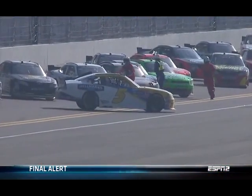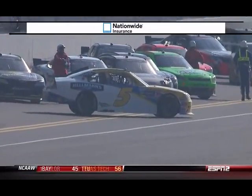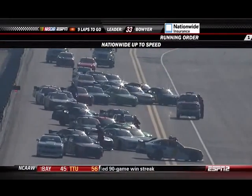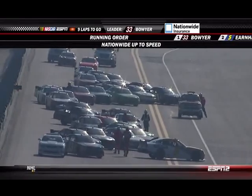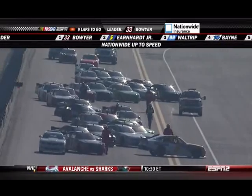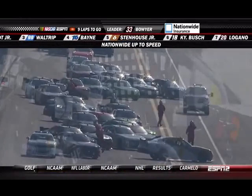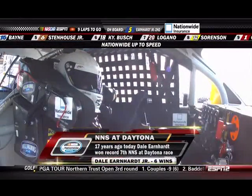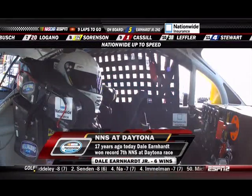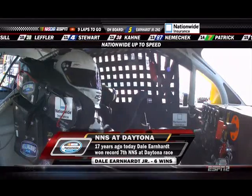There is Dale Earnhardt Jr., and across the top of your screen we'll put in the current running order as we get you up to speed with Nationwide Insurance. There are right now officially 11 cars on the lead lap; there should be 12 when Casey Cain gets the lucky dog. The man who's going to have a front row seat for what could be a very exciting last nine laps is Dale Earnhardt Jr. — it was just 17 years ago exactly today that Dale Sr. won his record seventh and last Nationwide race at Daytona. And Jr. is right behind him with six.